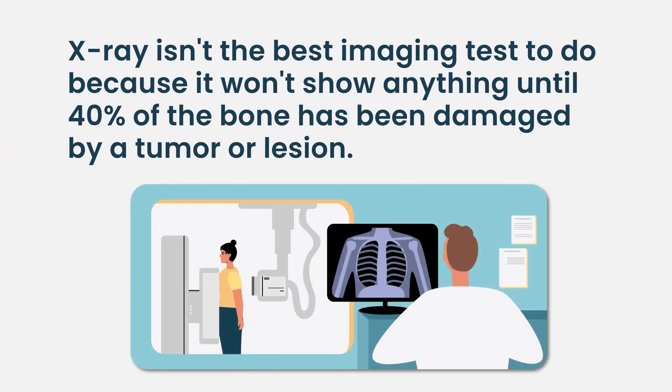And it's not just x-rays. By the time something appears on x-ray, 40% of your bone has to be destroyed by a tumor or lesion.